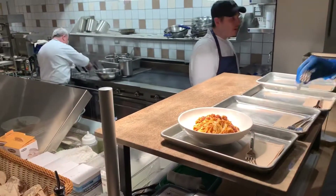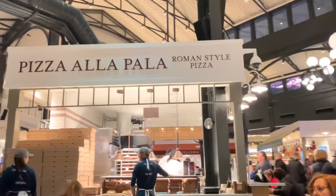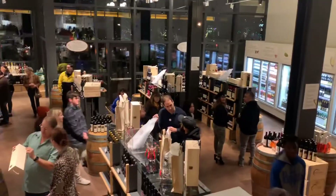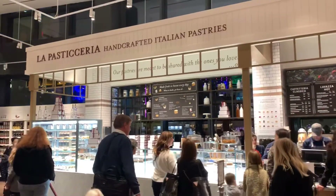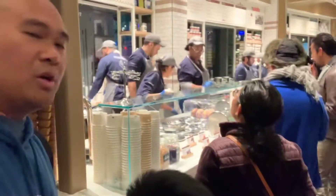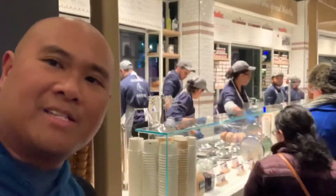So we're gonna go look for some Italian food and maybe ice cream for the kids. First, we have to feed the kids so the kids are happy.